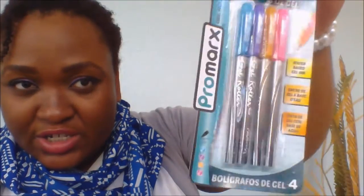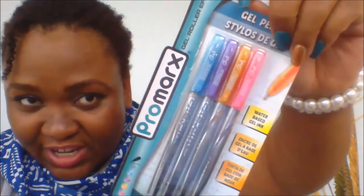Then I got some more scrubbers, dish scrubbers. It comes with two in a pack for $1. And I picked up these gel pens — it's the water-based gel ink. It has different colors. I don't know how they are, but it has sparkles and glitter on the top if you can see it. Glitterish.